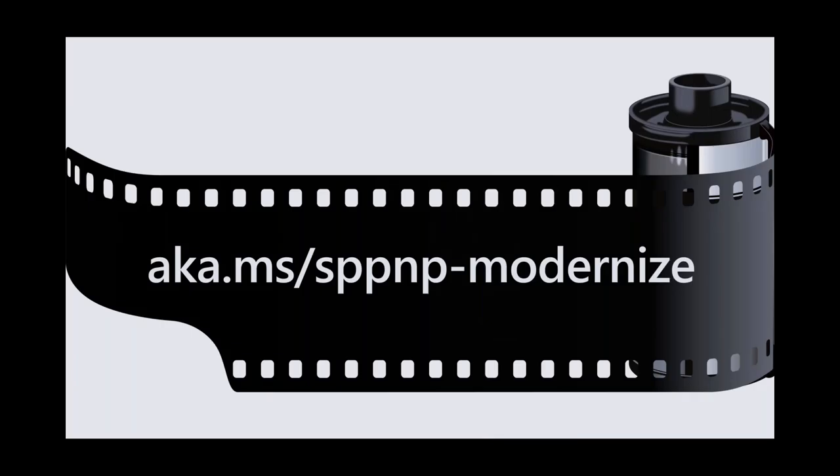Where do you find guidance around modernization? There is one address to remember: aka.ms/sppnp-modernize. That will bring you to our landing page on docs.microsoft.com where all the modernization guidance is available. That guidance is continuously being updated because we continuously ship new versions of tools and add more documentation.